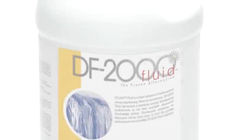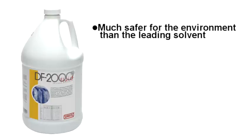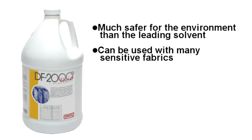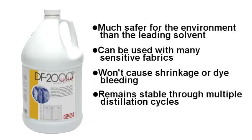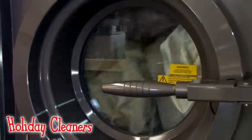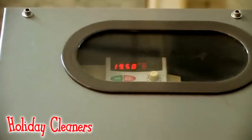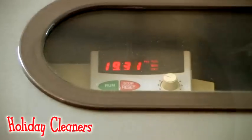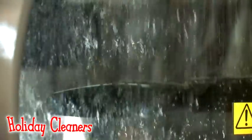The chemical solvent that Holiday Cleaners cleans your clothing in is called DF-2000. DF-2000 is considered much safer for the environment than the current leading solvent, and has earned a reputation among dry cleaning professionals as one of the best alternative solvents used by the industry. Being environmentally responsible, Holiday Cleaners takes the extra step of cleaning and recycling the DF-2000 used on your clothing after every load. The same machine that cleans your dry cleaning will also dry it. As your clothing is gently dried, the DF-2000 evaporates — it changes from a liquid into a gas. The gas is collected inside a condenser, where it then changes back into a liquid. At this point, the DF-2000 has been purified, recycled, and is ready to be used again on the next load of dry cleaning.